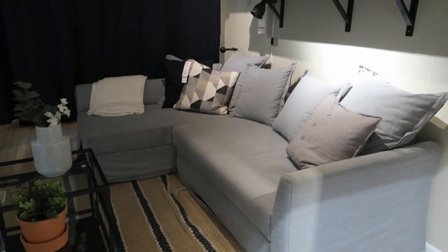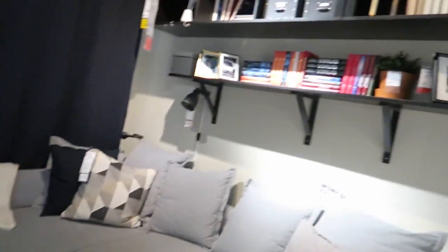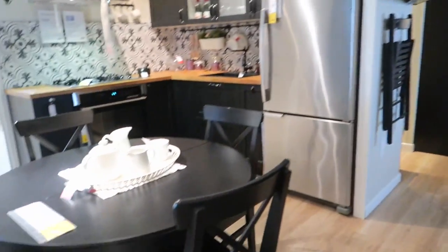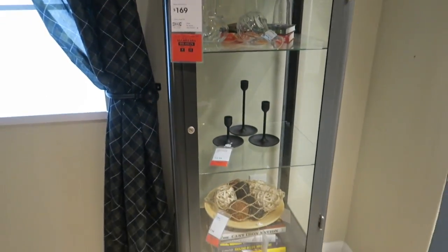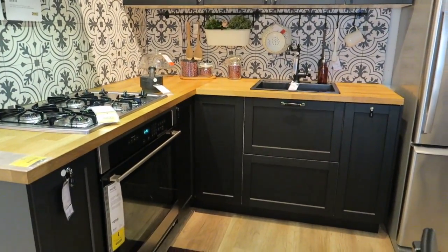There's a cute little sofa and some little tables here. I like all the shelving they have up here. Let me show you guys the price tag. They have this little shelf here — I really like this. They also have a cabinet set up in here, and then here's the little kitchen they have to go with this room.